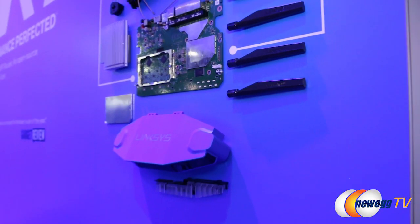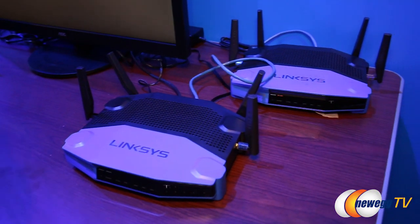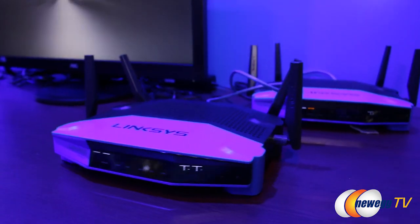That's one point. The other point is that you actually know what's running on the hardware. You have full access, you can customize everything. But not all the Linksys routers are open-source, right? No, not all of them. So if a buyer wants to buy one with open-source, what are they looking for on the box? They should look for the WRT line. If it's WRT, it is open-source.